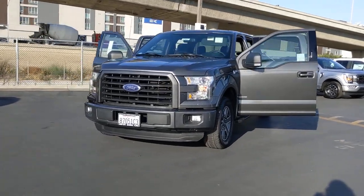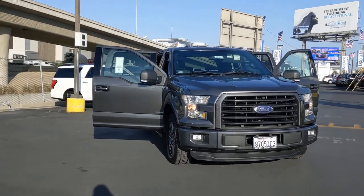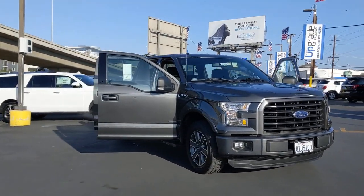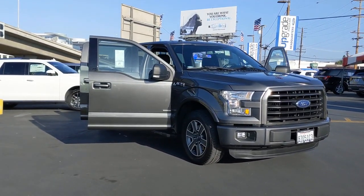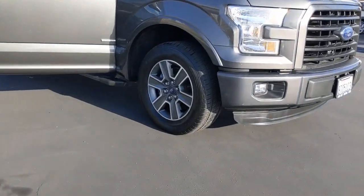Check out this 2016 Ford F-150. With less than 60,000 miles on the odometer, this vehicle provides excellent value. This rugged F-150 is ready for work, off-roading, or a little R&R.